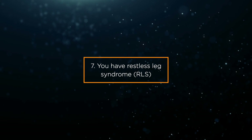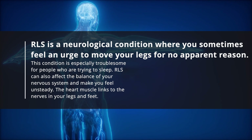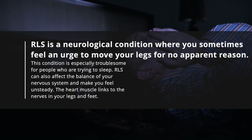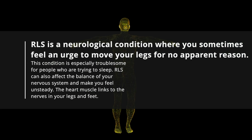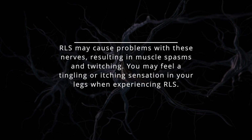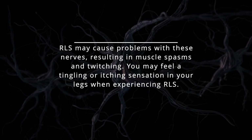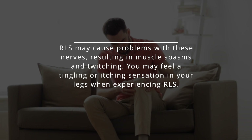Sign 7: You have restless leg syndrome, RLS. RLS is a neurological condition where you sometimes feel an urge to move your legs for no apparent reason, and it is especially troublesome for people trying to sleep. RLS can also affect the balance of your nervous system and make you feel unsteady. The heart muscle links to the nerves in your legs and feet, and RLS may cause muscle spasms, twitching, and a tingling or itching sensation in your legs.